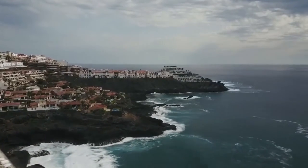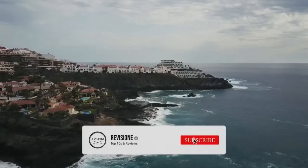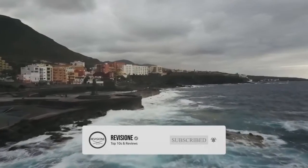So that sums up our top 10 things to do in Tenerife. We hope you enjoyed. If you did, please leave a like, and if you're new here, feel free to subscribe. Until next video, have a great day!